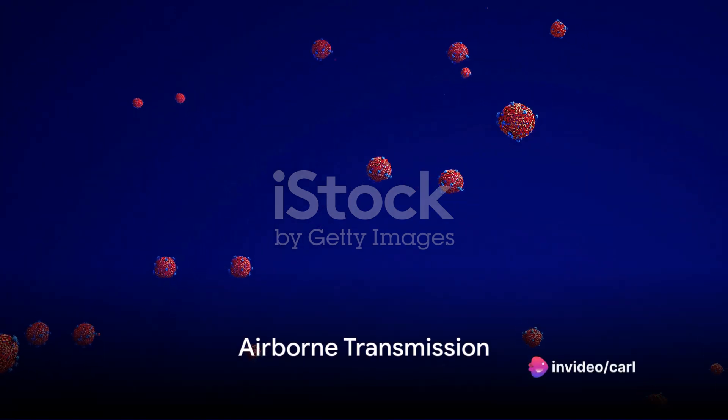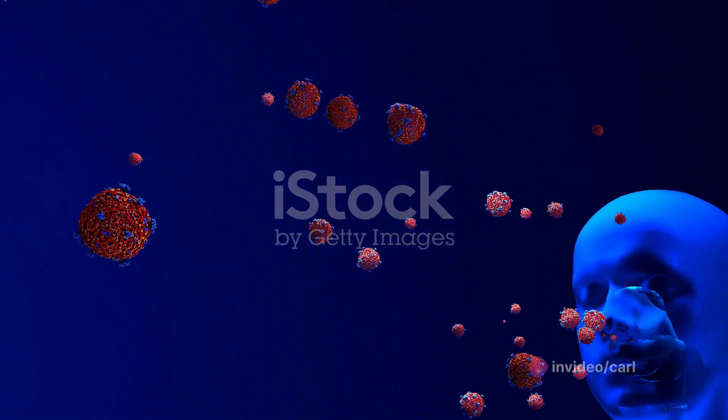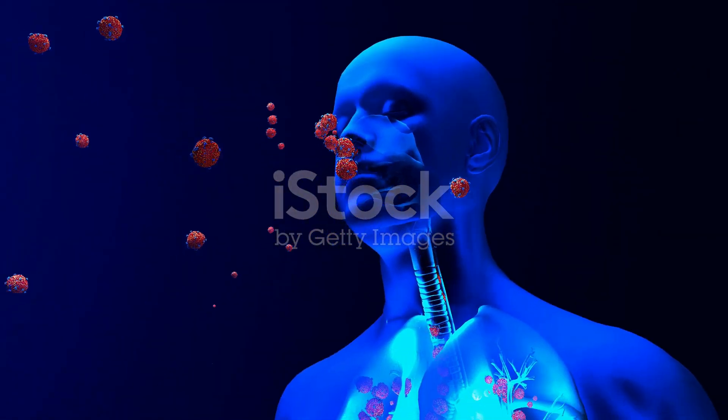Ever pondered how a disease like COVID-19, the flu, or RSV can sneak into your body without you even noticing? It all comes down to the fascinating, albeit somewhat unsettling, science of airborne transmission.